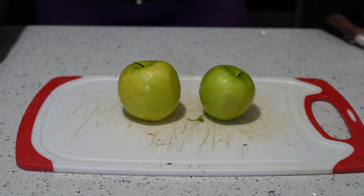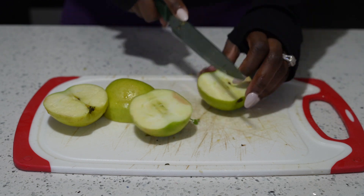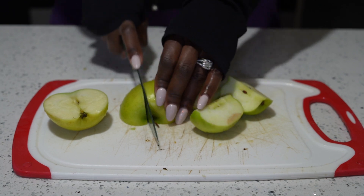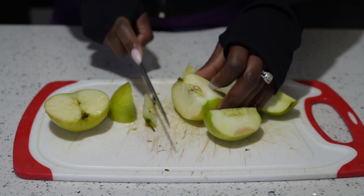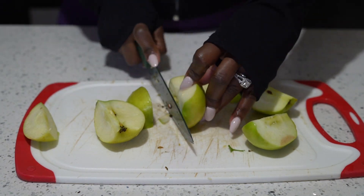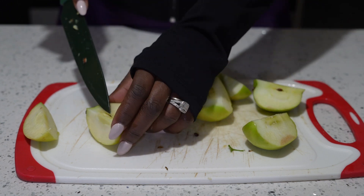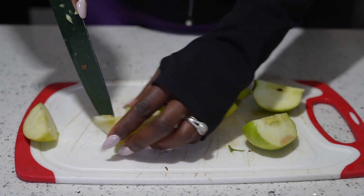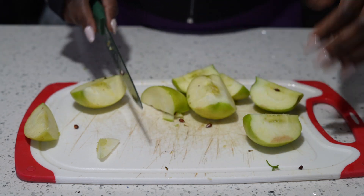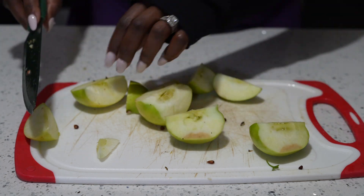For this recipe you're going to need two green apples. Green apples help lower your cholesterol, detox your liver, and keep you hydrated. They're great for boosting your immune system, decreasing the risk of diabetes, fighting against Alzheimer's, and also helping reduce the risk of cancer — and they'll be a yummy and flavorful addition to this recipe.